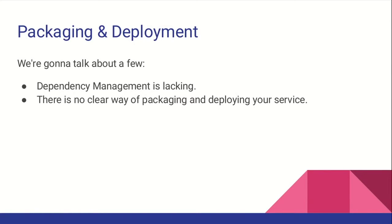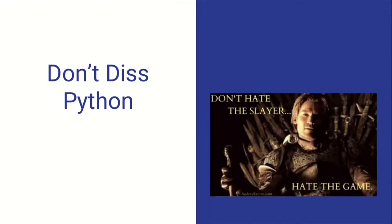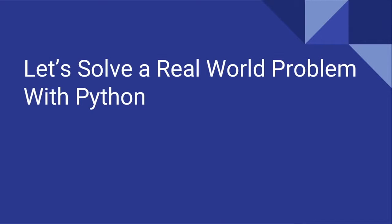In this talk, we're going to talk about packaging and deployment, and some of its drawbacks. Dependency management is lacking, and there is no clear way to package and deploy your services. Some of you might think about frameworks which are more clear, but if you have an application or service that you want to bring to production, there is no clear way to package and deploy that. Let's try to see it from an example.